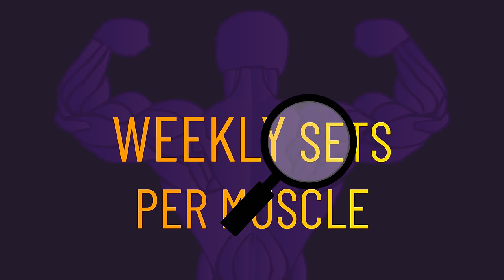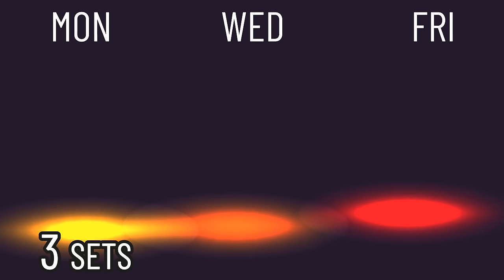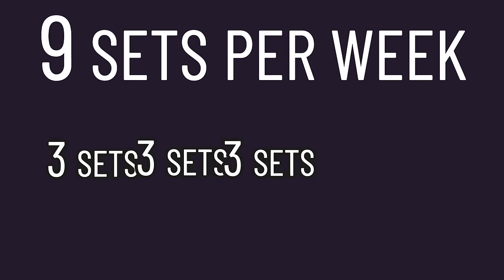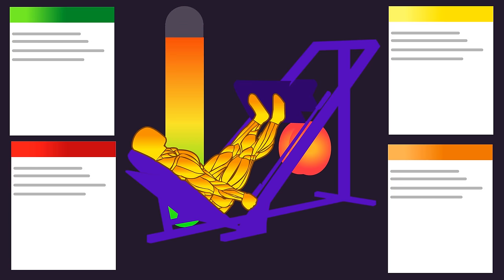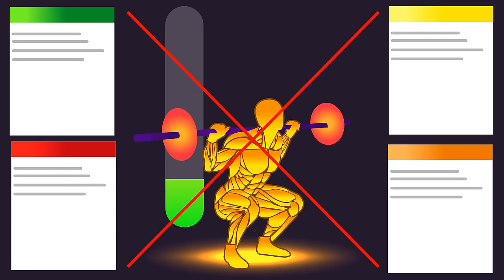Note that we'll be exploring how many sets per week you may want to be performing per muscle. So if you perform three sets of squats on Monday, three sets on the leg press on Wednesday, and three sets on the leg extension on Friday, that's nine weekly sets for the quads. In all the studies, each set is repetitions performed at least three reps away from failure, which is virtually ideal for hypertrophy. Warm-up sets are not included in these weekly set counts.